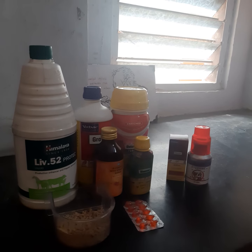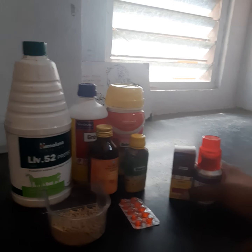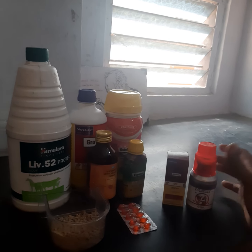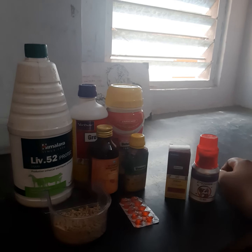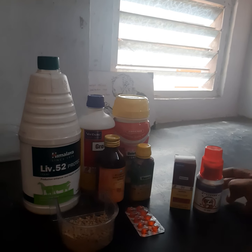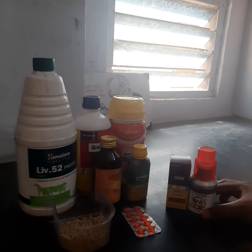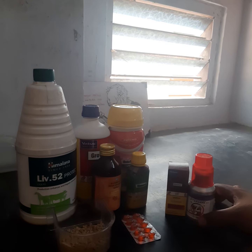We are going to skip this part and start breeding. In the initial stage we are going to do a deworming, we will do a regular period, we will do a deworming, and we are going to do a botox — 5ml in 1L.